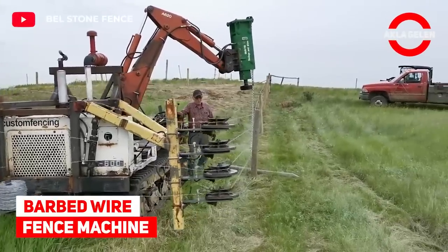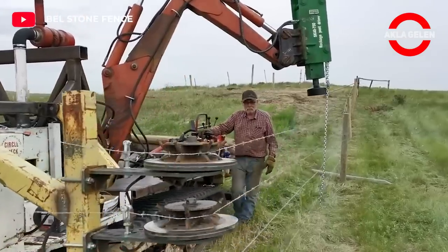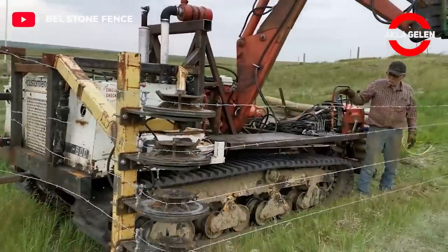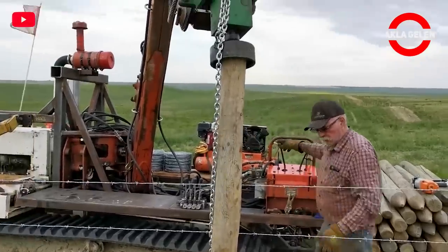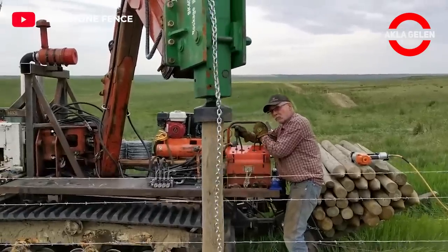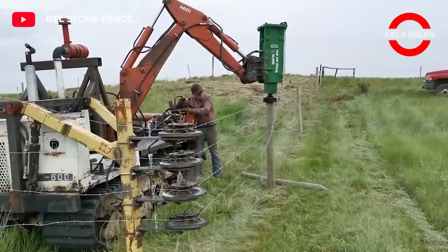Barbed Wire Fence Machine. With this machine, even a single person can build a fence for a huge animal farm. After the piles required for the fence are driven into the ground, barbed wire fences are prepared with a hydraulic wire tensioner. Then, the worker at the machine head nails the barbed wires to the stakes.